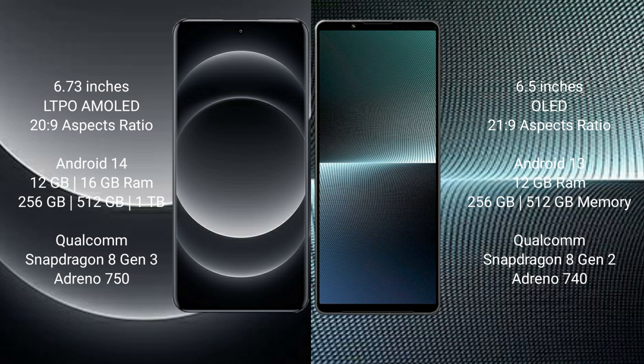Sony Xperia 1 Mark 5 runs on Android 13. It comes with 12GB RAM and 256GB or 512GB internal storage, a Qualcomm Snapdragon 8 Gen 2 processor, and Adreno 740 GPU.